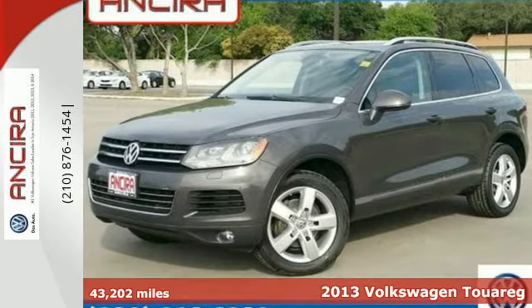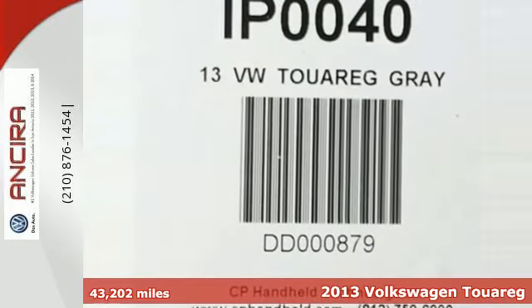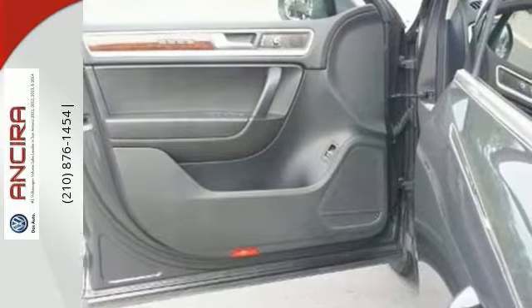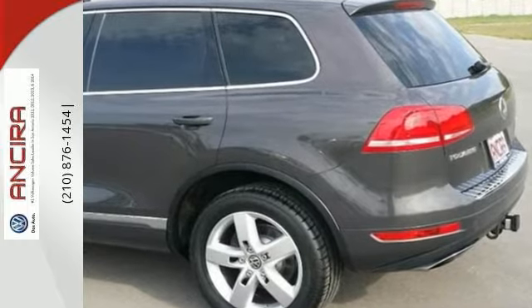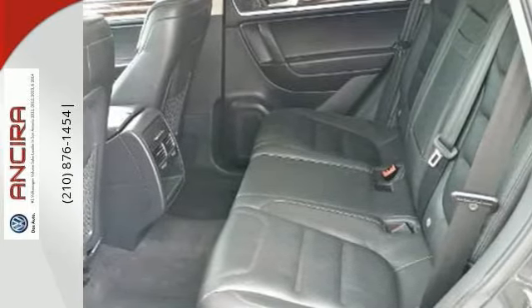It's a 2013 Volkswagen Touareg. This SUV is able to tackle virtually any challenge — whether you need it to negotiate steep climbs and rugged terrain, or just haul the kids and groceries around, this Touareg will succeed. And it will do it all in style, with its alloy wheels, fog lamps, and rear spoiler.